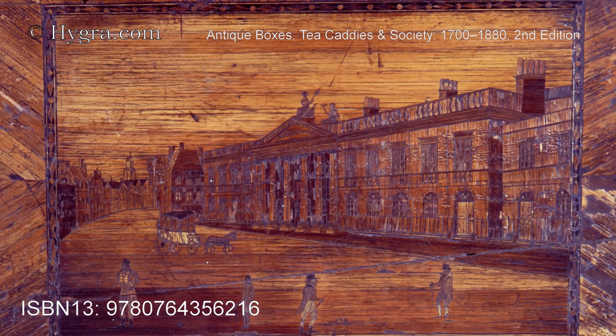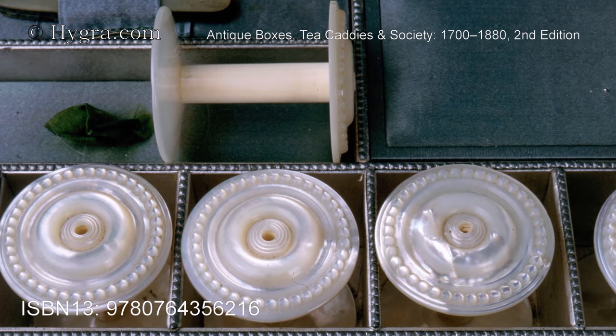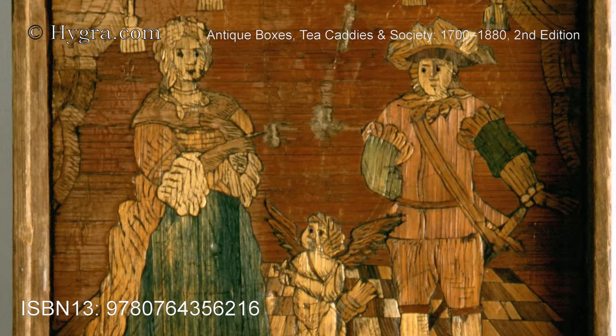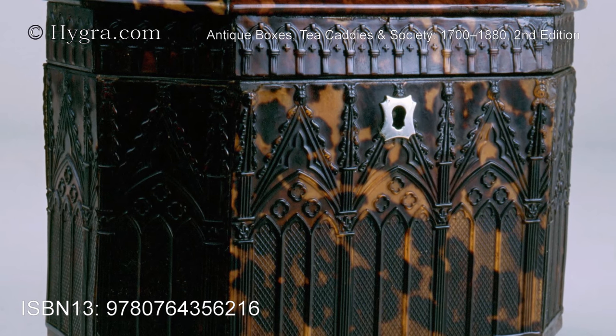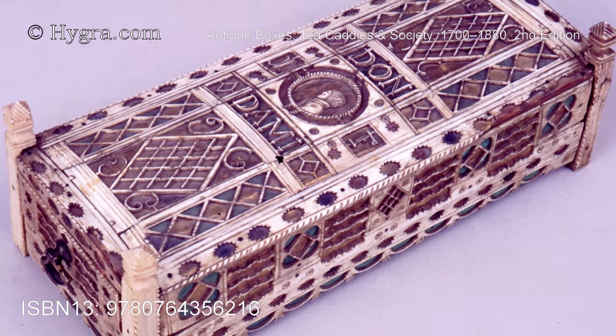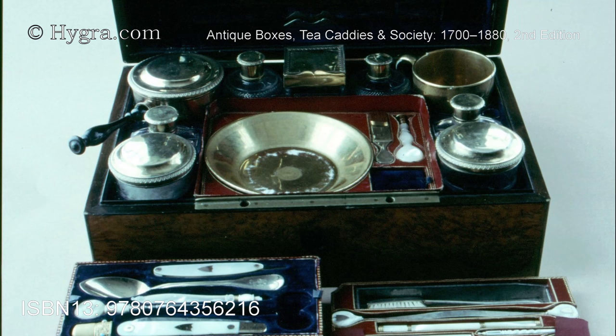The extensive text covers wooden, tortoiseshell, ivory, papier-mâché, and lacquer boxes. There are chapters on Anglo-Indian, Scottish, Irish, and pen-work. Strawwork and temperature boxes are also covered, as well as boxes made for special purposes.